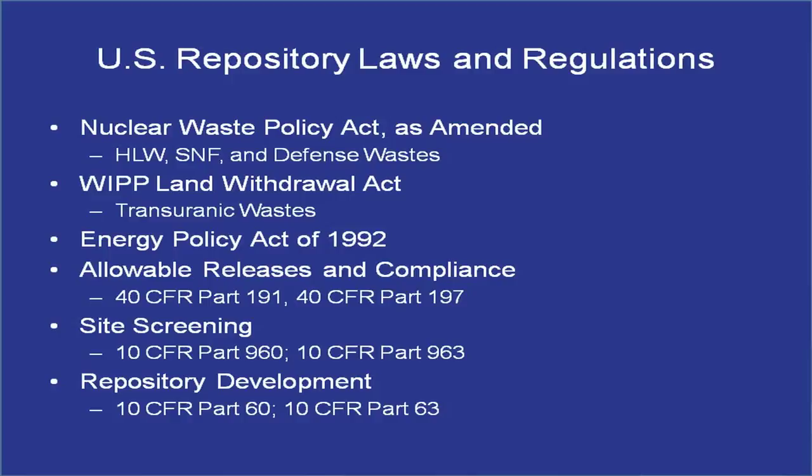The regulations on the left are the originals; those on the right are Yucca Mountain-specific — 197, 963, and 63. For example, 197 has a million-year compliance period. If we go into another repository screening program, nobody's going to accept a 10,000-year standard without objection. It just doesn't work well to believe that the existing regulatory structure — although legally it says it could be used for a new repository — is actually going to work.